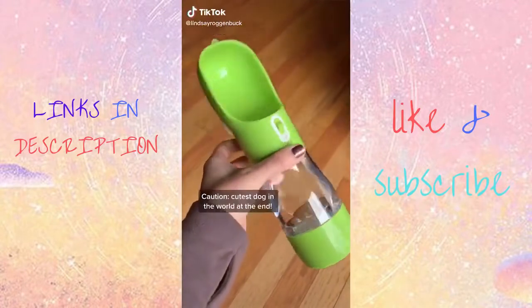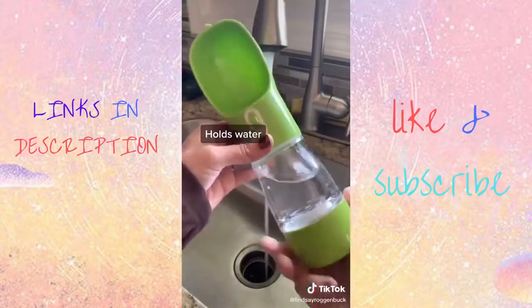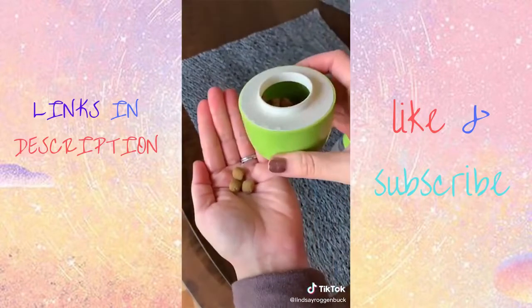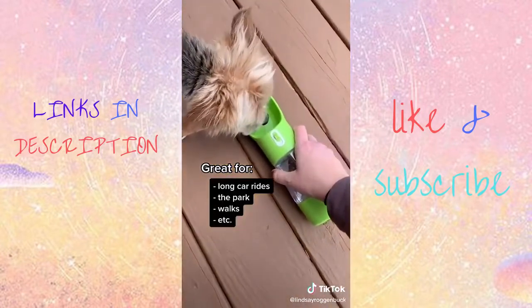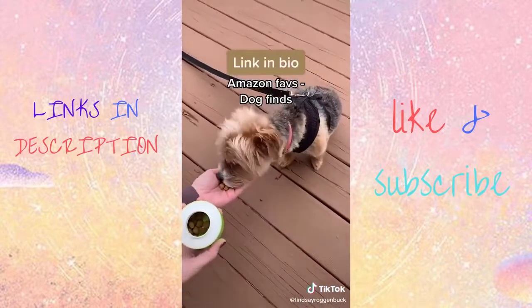If you're a dog owner, you're gonna love this portable travel water bottle for dogs. Not only can this water bottle hold water for your dogs while you're on walks, but this also has a container on the bottom that can hold food or treats for them as well. I think I'm most excited to use this on long car rides when we travel, or even just to go to the park or walks around the neighborhood.